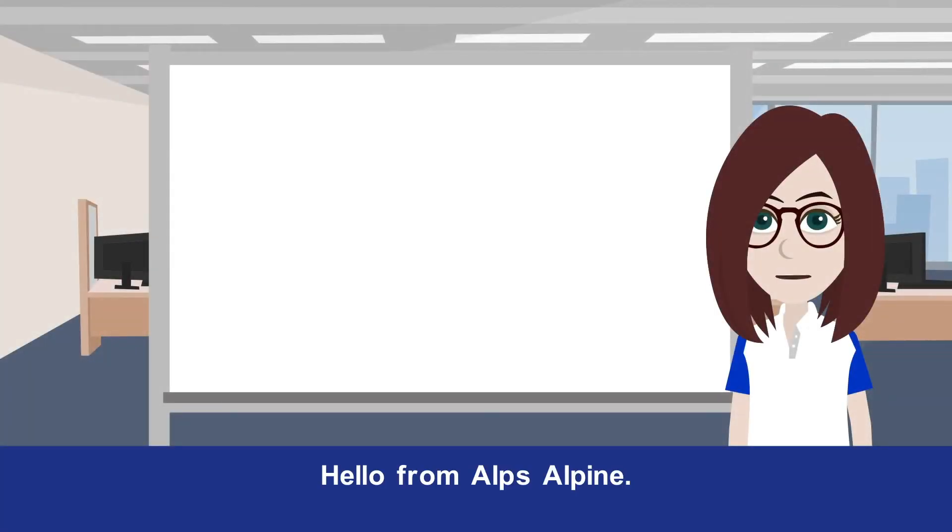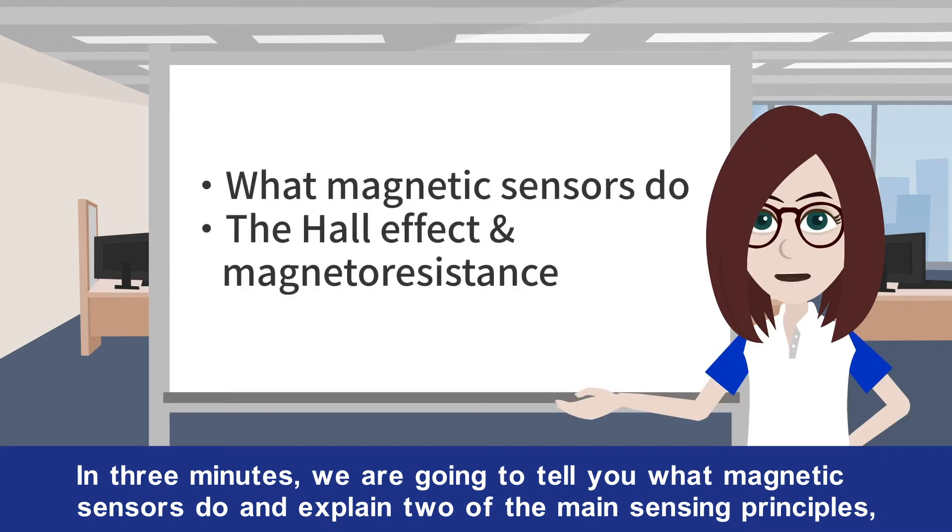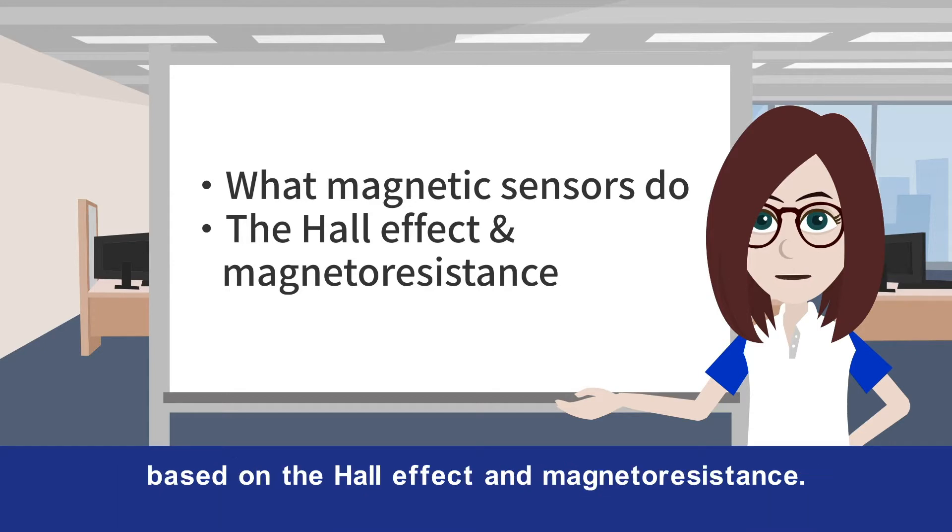Hello from Alps Alpine! In three minutes, we're going to tell you what magnetic sensors do and explain two of the main sensing principles based on the Hall effect and magnetoresistance.